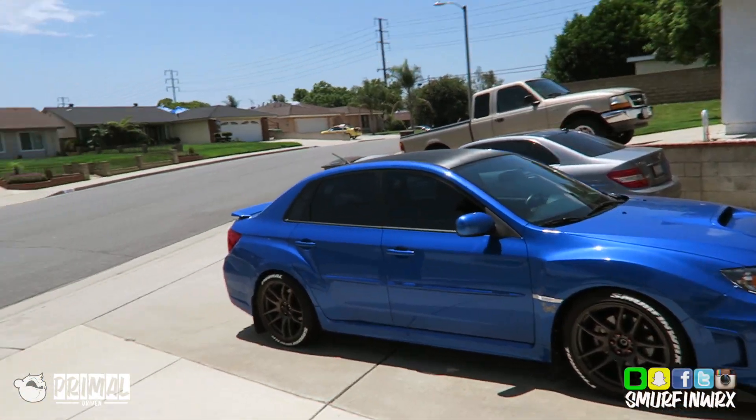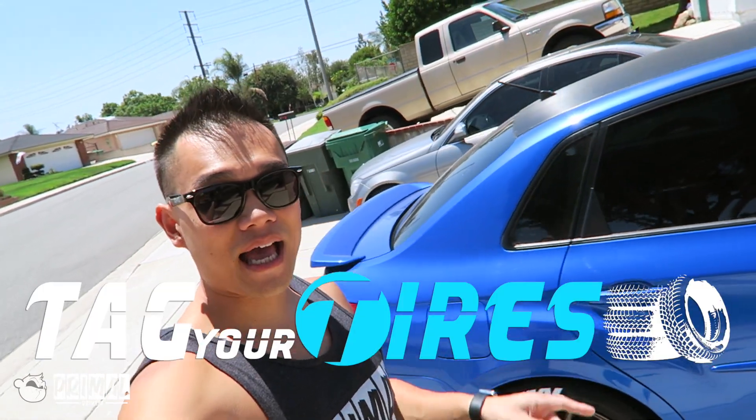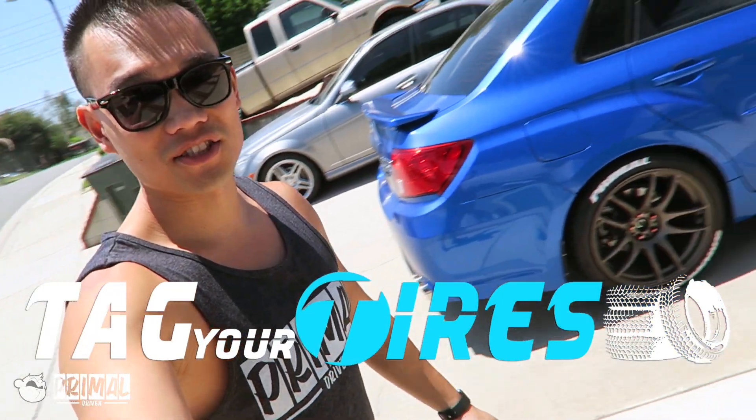Tire lettering! Let me explain myself a little more and we'll take a closer look at this. These are the tire lettering that I developed. It's going to be called TaggerTires.com, so make sure you guys check that one out.